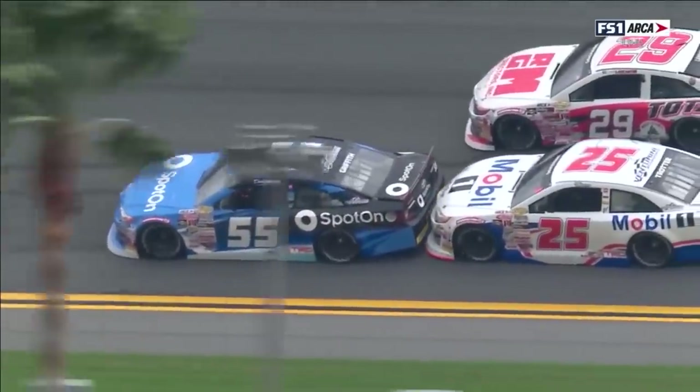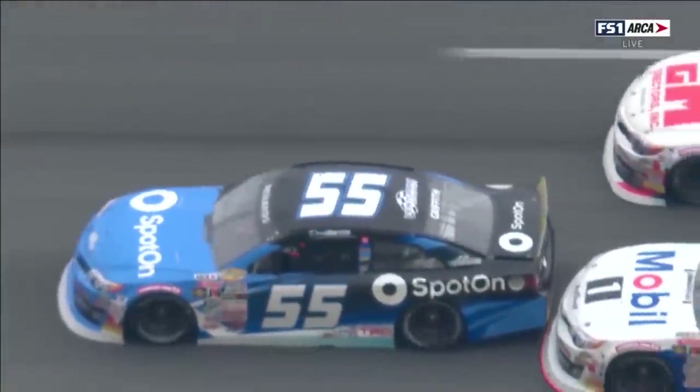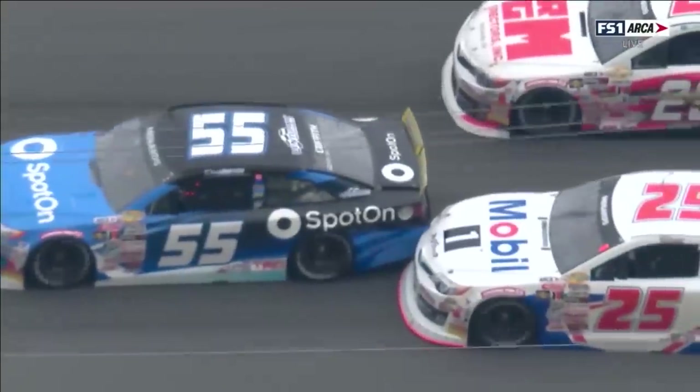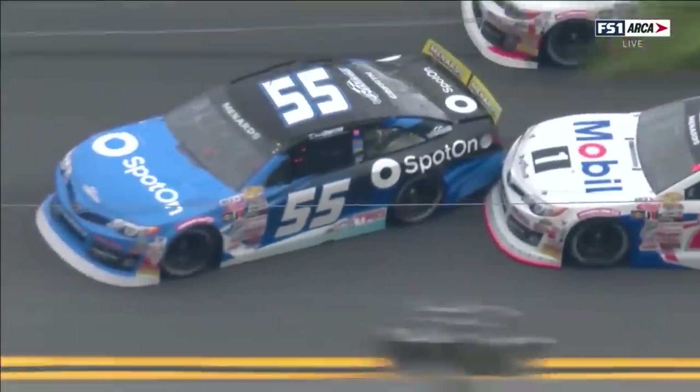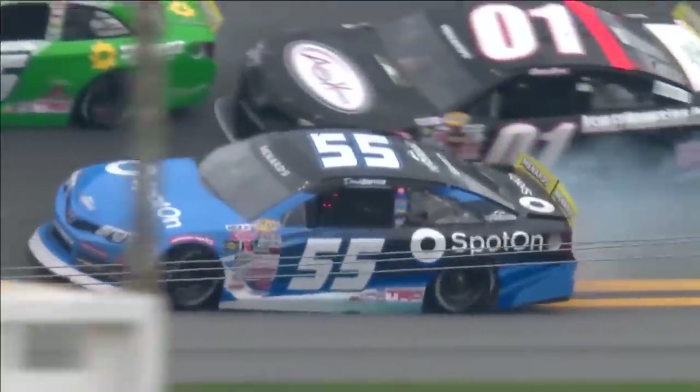She's just trying to help her teammate. In the corner it's so hard to bump draft — the biggest thing is just never doing it in the corner. It gets him a little squirrely, and at that point it's really hard for her to not hit him because of the speed difference, and she's trying to not get run over from behind. You hate doing that to your teammate, but it's a learning lesson — she'll keep learning.